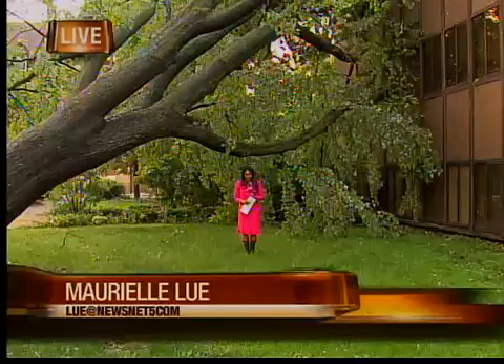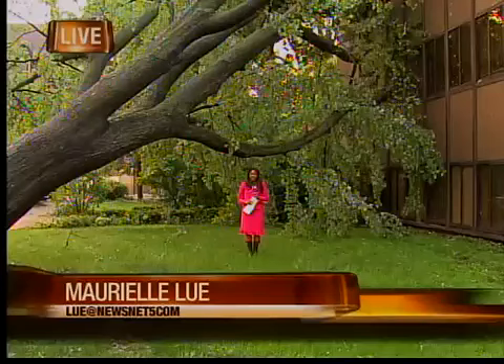It's a mess in Berea as well this morning, where Marielle Lou continues our weather coverage. Marielle, you're at Baldwin Wallace College, which looks like it suffered a lot of damage. The campus looking bad this morning.